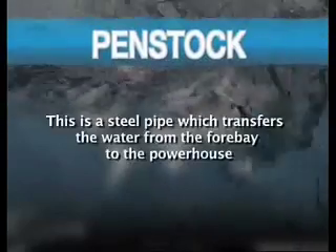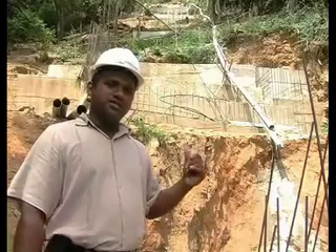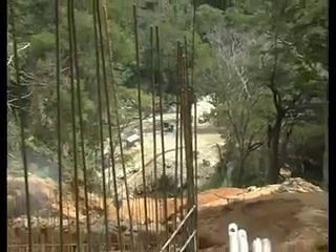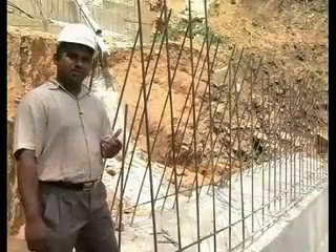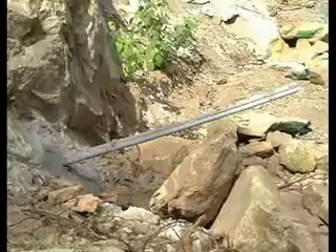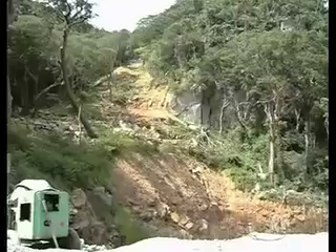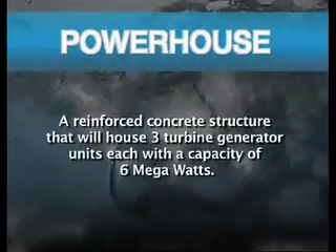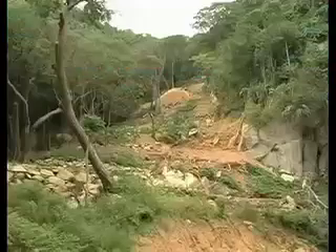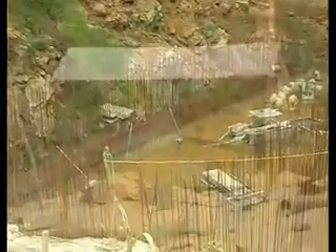From the forebay, water is transferred to the steel penstock pressure pipe and is channeled to the turbine located in the powerhouse. What you see here is the penstock path — we bring the water to the powerhouse through the penstock pipe. There are 8 anchor blocks and 20 anchor supports. The powerhouse will house three turbine generator units, each with a capacity of 6 megawatts, and will also contain the plant control system and switchgear including transformers located outside the powerhouse.